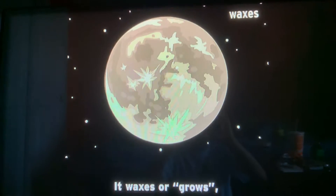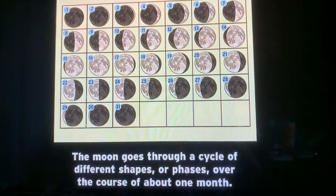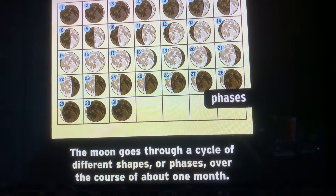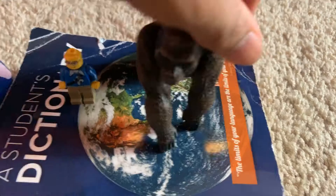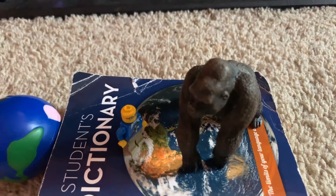It waxes, or grows, and wanes, or shrinks. The moon goes through a cycle of different shapes or phases over the course of about one month. In fact, the whole concept of a month is based on this cycle.